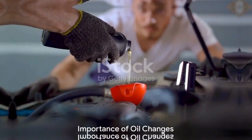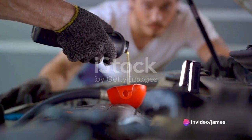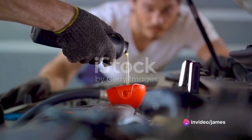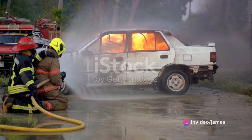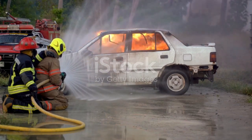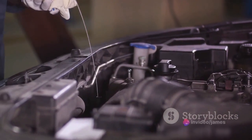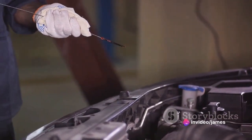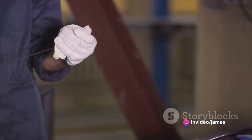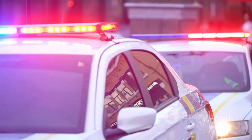Now let's talk about oil changes. Using the right oil and changing it on schedule is vital — it helps prevent engine wear and reduces the risk of engine fires caused by overheating. Using the incorrect oil specification and neglecting timely oil servicing can exert excessive stress on various engine components.